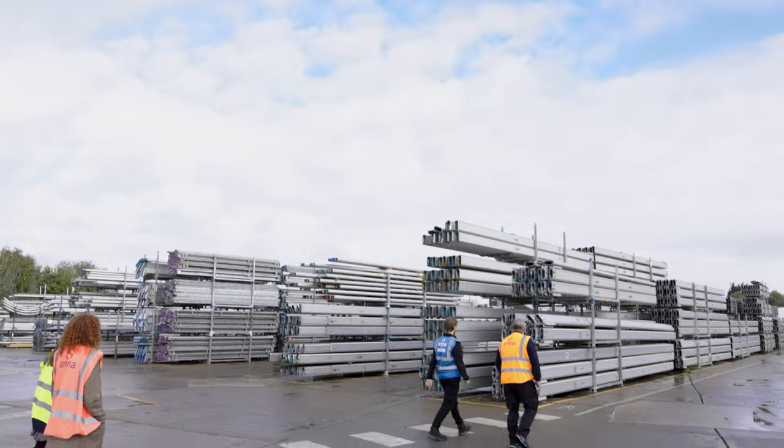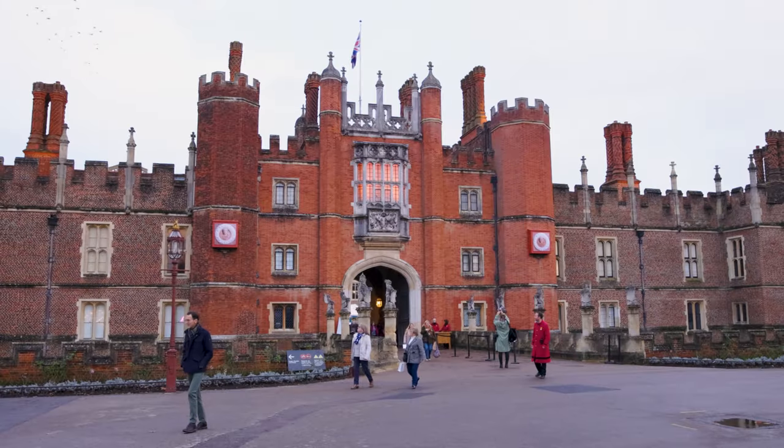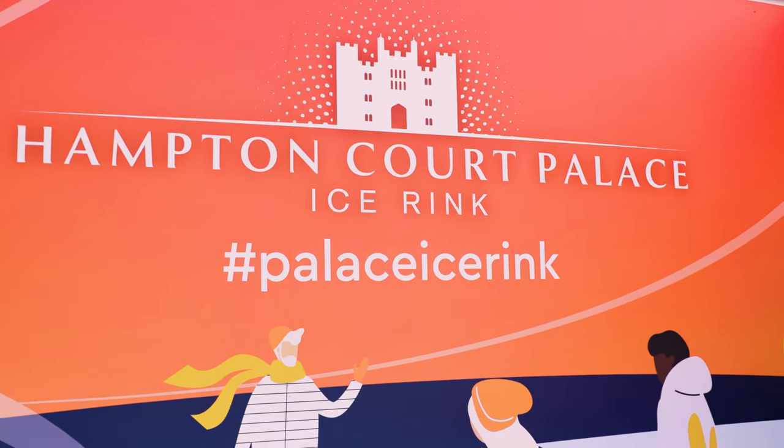Access All Areas is at Arena Group's headquarters in Cambridgeshire to learn about the process of installing their ice rinks across the country, and later we'll be heading to Hampton Court Palace to see it all in action.